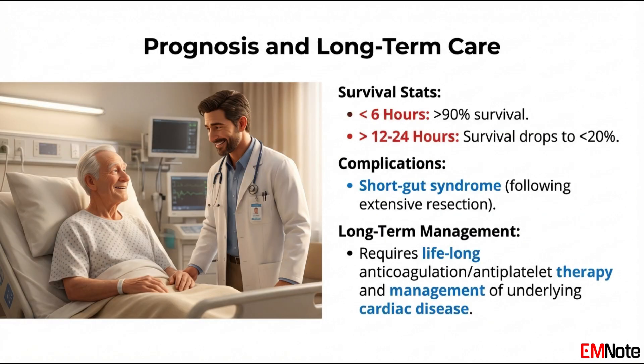The prognosis is entirely dependent on the interval between the onset of pain and the restoration of blood flow. If revascularization occurs within 6 to 12 hours, the chances of survival and bowel salvage are excellent. Beyond 24 hours, the mortality rate approaches 80 percent. For survivors, the primary concern is short gut syndrome if extensive resection was required, and these patients may require long-term parenteral nutrition. Furthermore, identifying and treating the source of the occlusion — such as anticoagulation for atrial fibrillation or antiplatelet therapy for atherosclerosis — is vital to prevent recurrence.